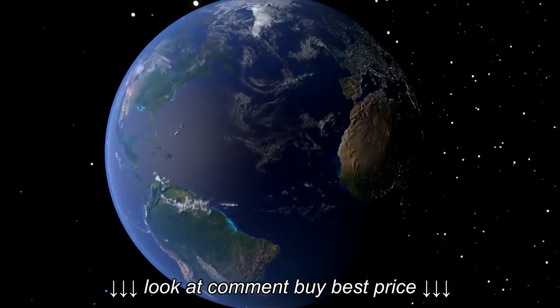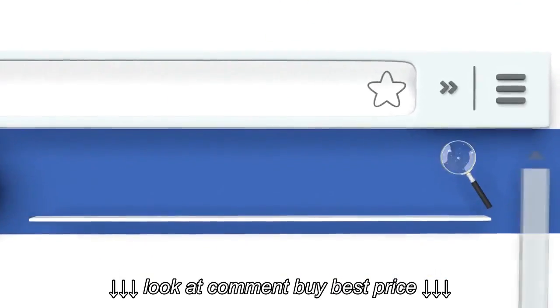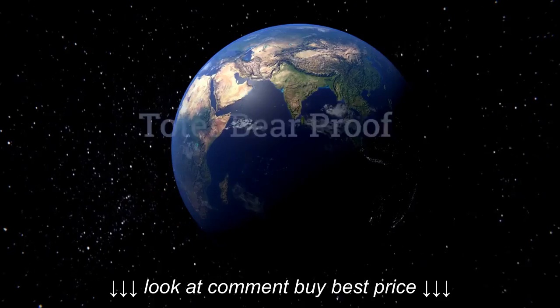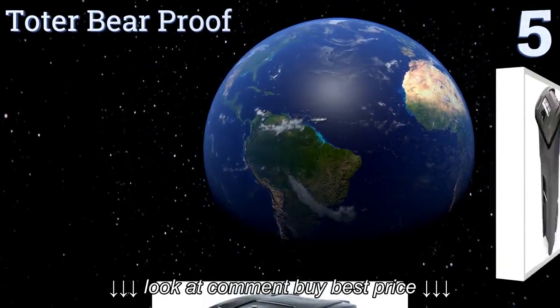It's corrosion resistant and safe for the temporary storage of chemicals, however it is heavy at nearly 100 pounds. To see all of our choices, go to wiki.easyvid.com and search for wheeled trash cans or click beneath this video.